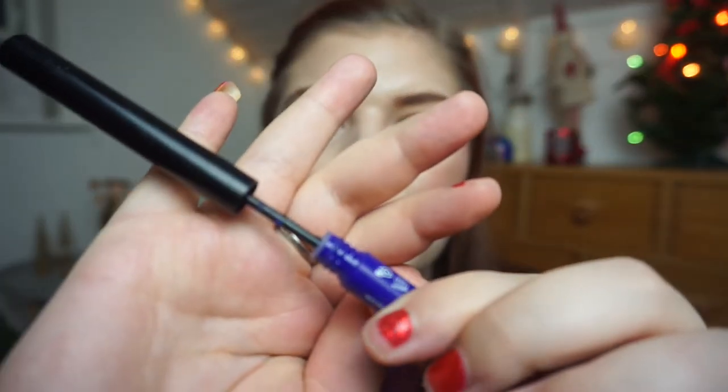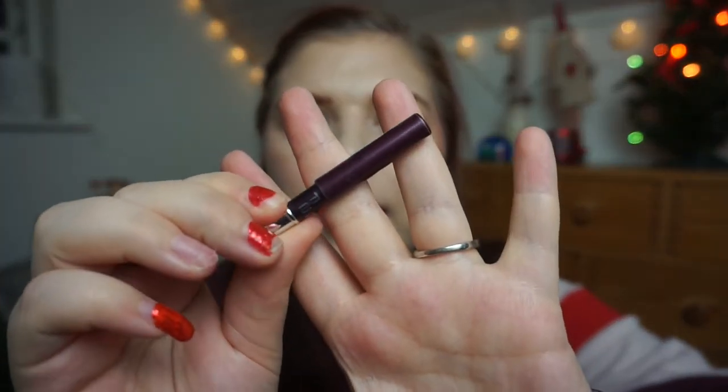I have two eyeliners. First is the NYX Vivid Brights in Vivid Violet — I've had it in two projects this year. I don't get much on my brush and it's totally crumbling and doesn't transfer anymore, so I call it done. The second is the P2 Impressive in what I think is a burgundy-purple. I can't sharpen it anymore and it's dry, so I'm calling it done. I've tried to pan it for two years and it's finally done!